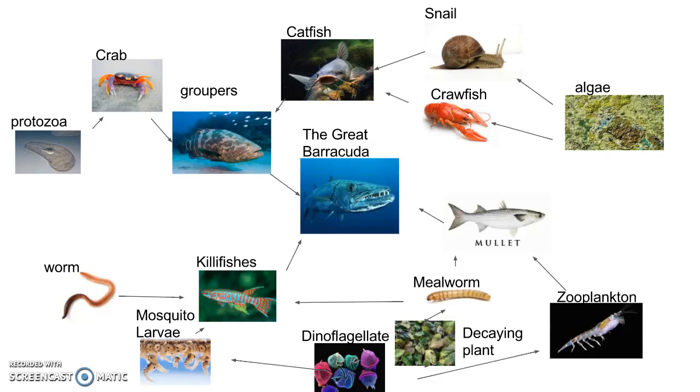The killifish will eat worms and mosquito larvae, and then the mosquito larvae will eat the dinoflagellate. The mullet eats the mealworm and the zooplankton, and the mealworm eats the decaying plants, and the zooplankton eats the dinoflagellate.